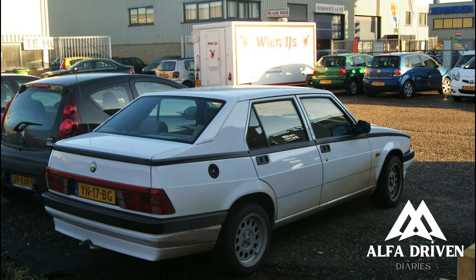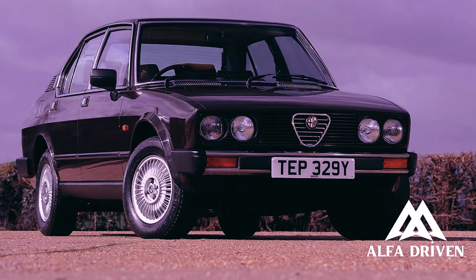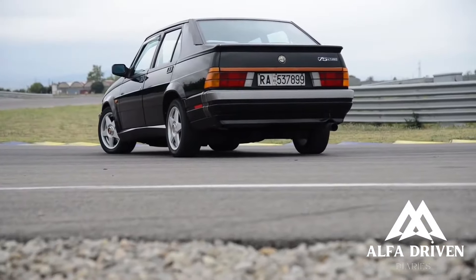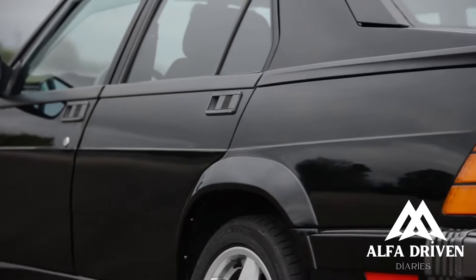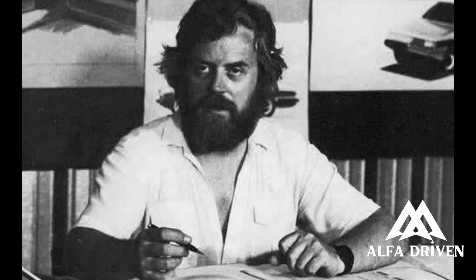The 75 was introduced in May 1985 to replace the Giulietta, with which it shared many components, and was named to celebrate Alfa's 75th year of production. The body, designed by head of Alfa Romeo Centro Style Ermanno Cressoni, was styled in a striking wedge shape.